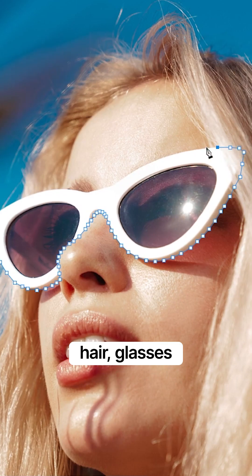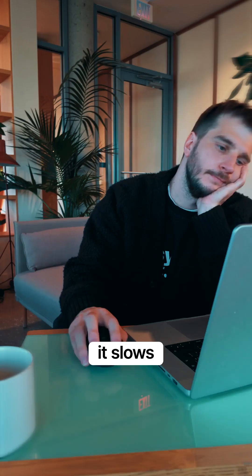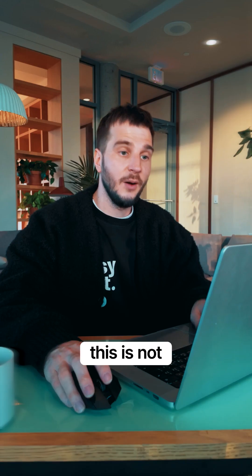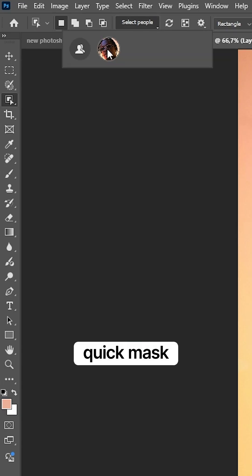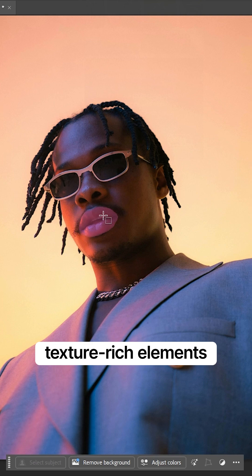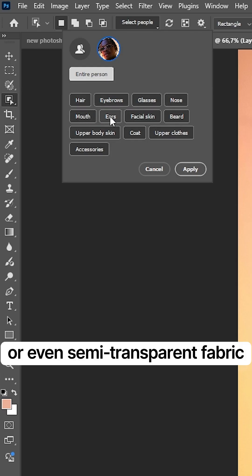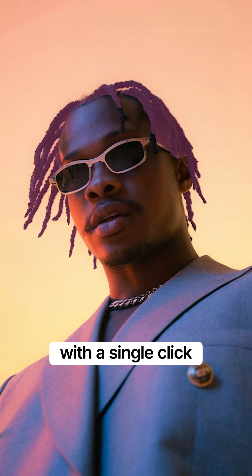Hair, glasses, fine jewelry — it slows everything down. Enter Photoshop's object selection tool with select details. This is not your typical quick mask. Now I can isolate texture-rich elements like curls, metal, or even semi-transparent fabric with a single click.